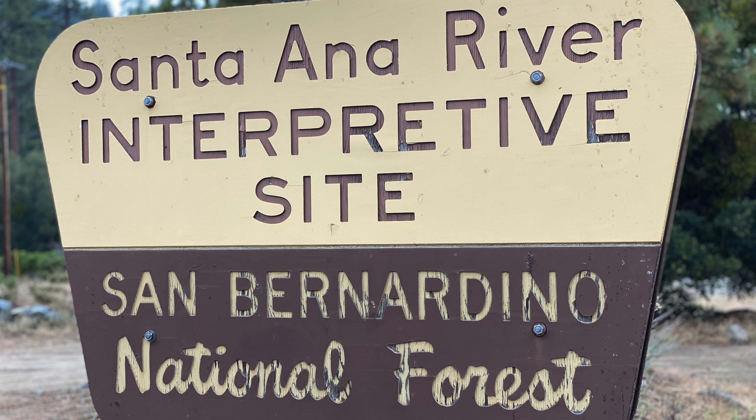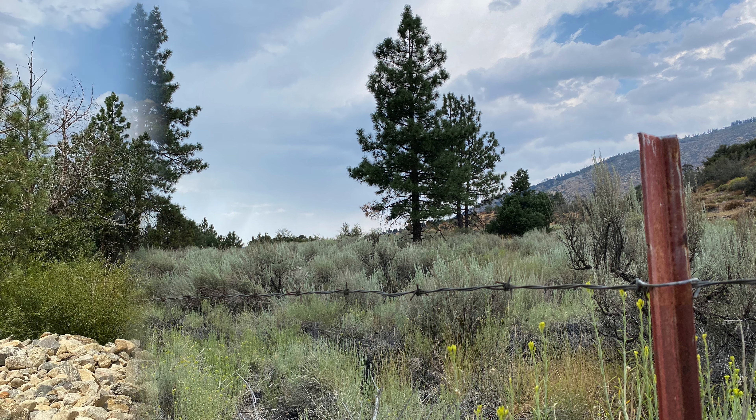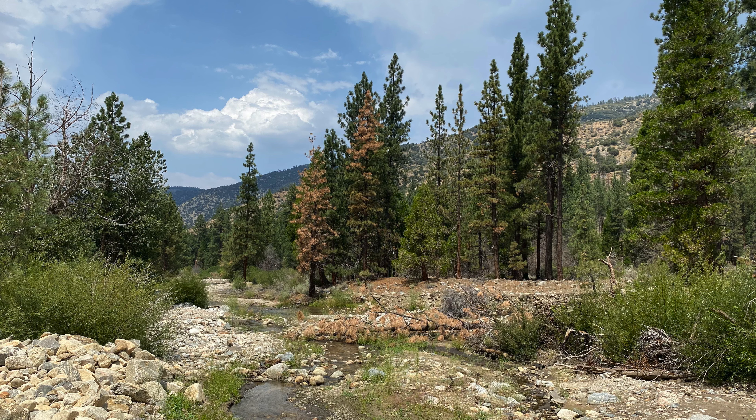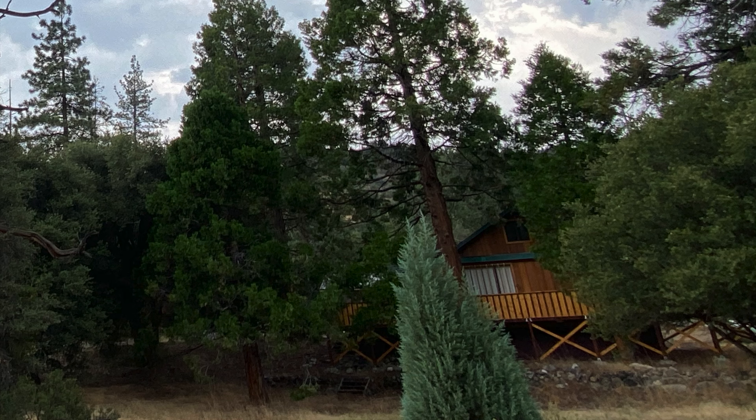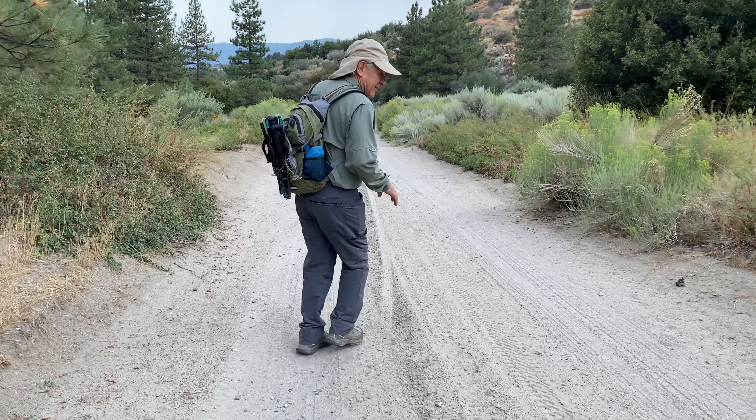Our hike today is in the National Forest and not the wilderness area within the National Forest — we were just asked what the difference is. A wilderness area is protected and preserved in its natural condition where man is the visitor and does not remain. Unlike the National Forest, you cannot have permanent roads or structures, no use of motor vehicles or equipment. So in the National Forest you may see cabins, roads, and cars. In the wilderness we are the visitors and we should always leave no trace.